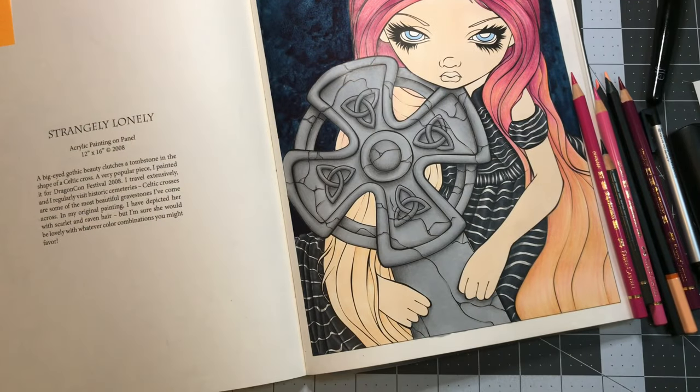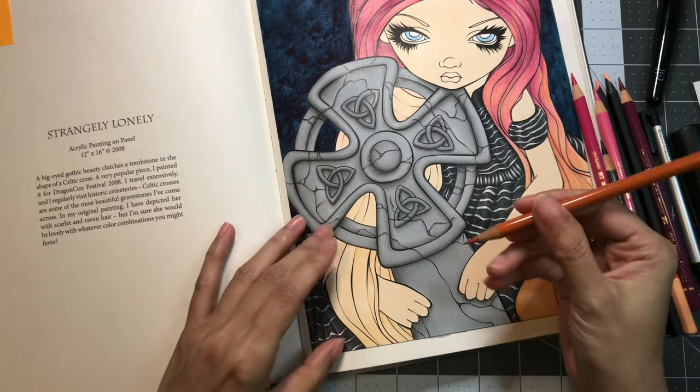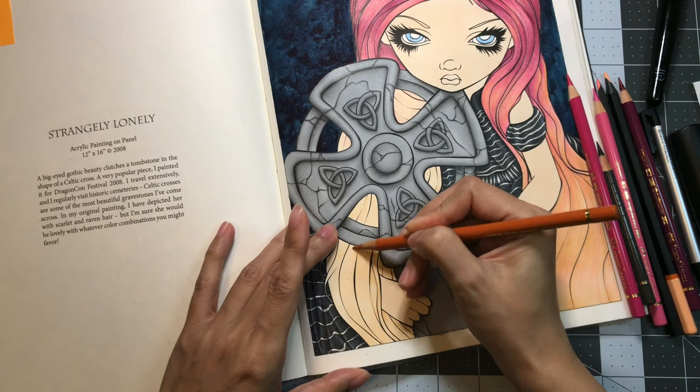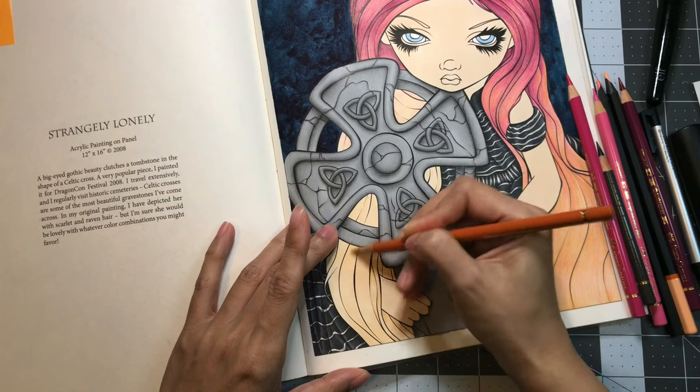Number four is my first hardback coloring book I bought, and that would be Hannah Carlson's Daydreams. That is my first hardback book.